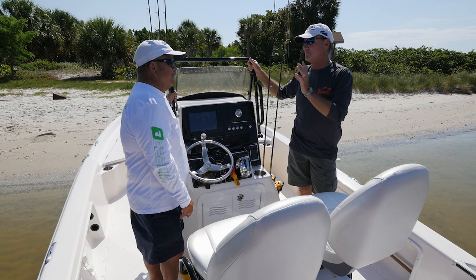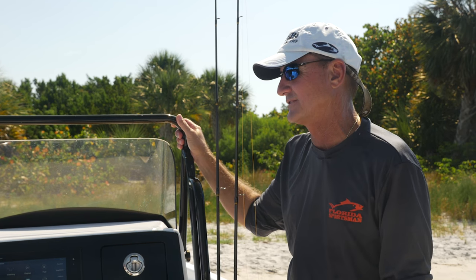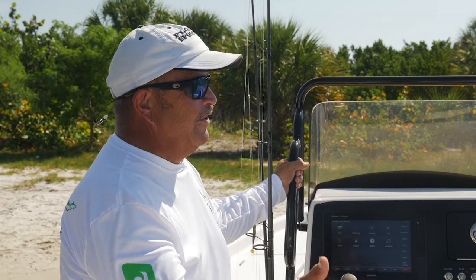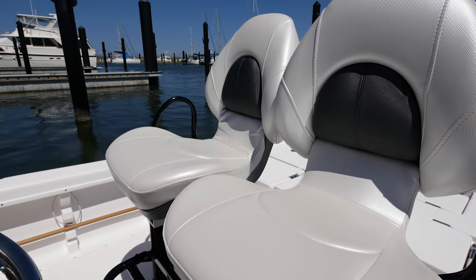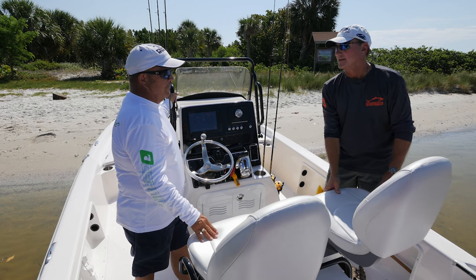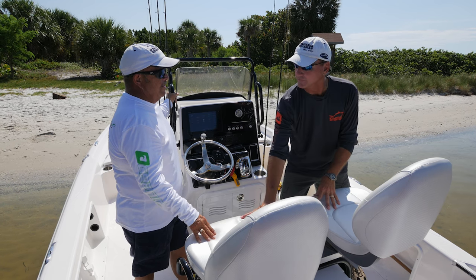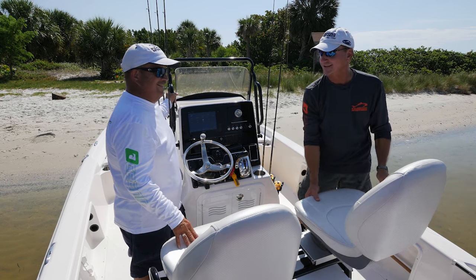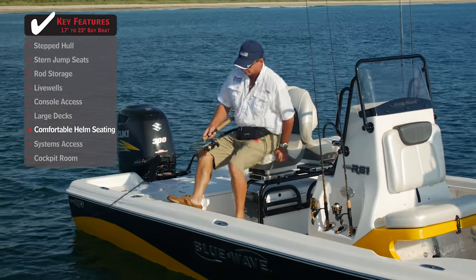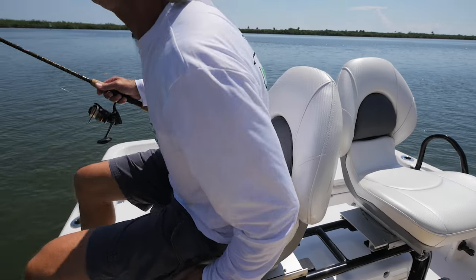As we move a little further aft — my biggest pet peeve on a lot of boats is seating. These seats are designed for comfort, and what they do is slide side to side so you can adjust your width. If somebody's a little more portly, you can give them more room. They also spin around, which gives you a lot of options. It's comfortable to sit on, and the fact that they adjust like this is what caught my eye.